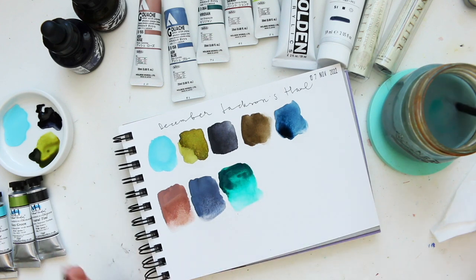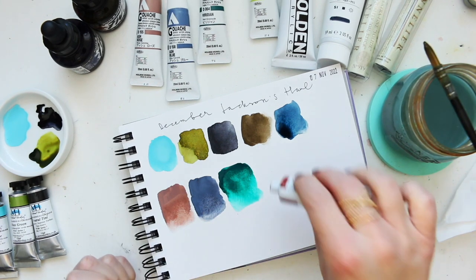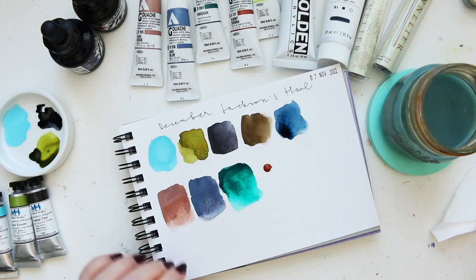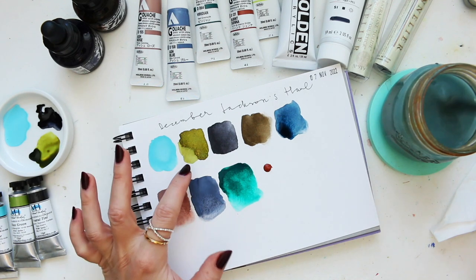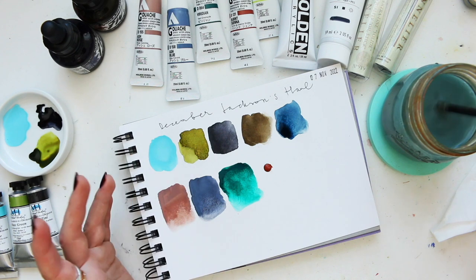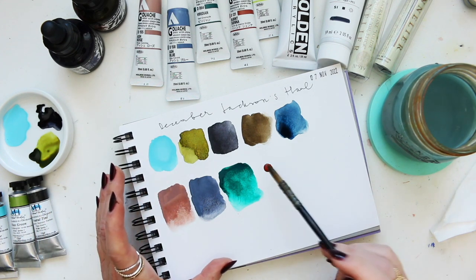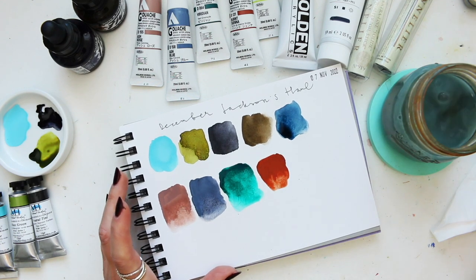In the camera viridian looks more red-toned, but here it looks like a teal green actually. Then we have burnt sienna — oh this is beautiful, very very nice color. It's actually more beautiful than I expected from looking at the Jackson's swatches.